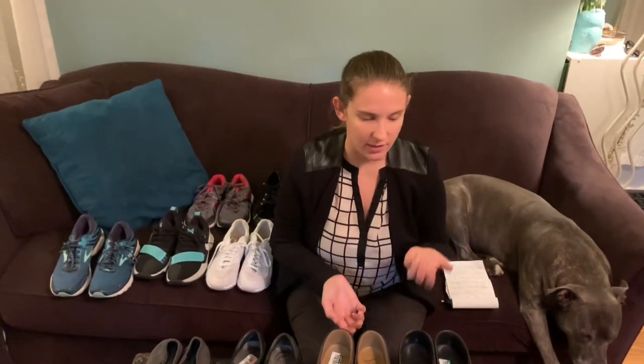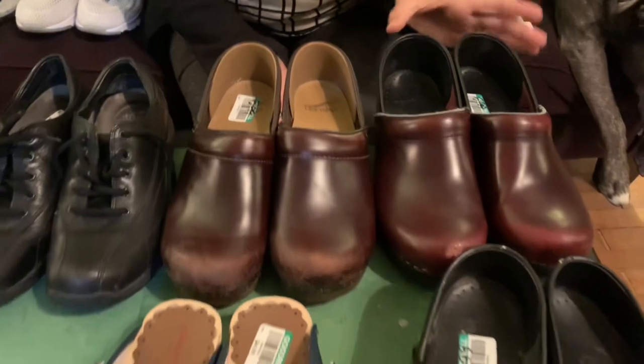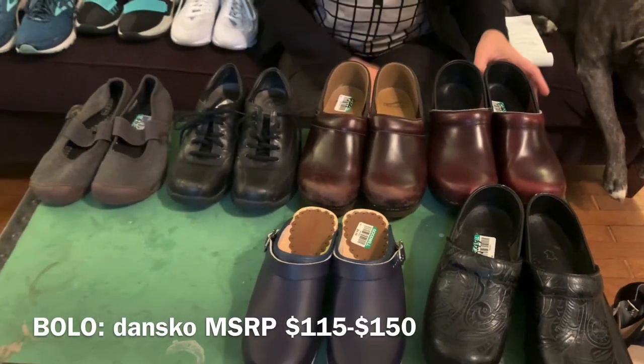A little background: I went to this Goodwill after work on the way home. It's across from a lot of hospitals — we call it the medical mile. Apparently a nurse must have retired, gotten all new shoes, or quit or something, because I found four pairs of Danskos. D-A-N-S-K-O. So that is a bolo brand. The first pair I saw — I was just standing there, I could hear them about to bring out a new cart, so I was like, I'll check the shoes, even though I was just there for hard goods. This was never meant to happen.